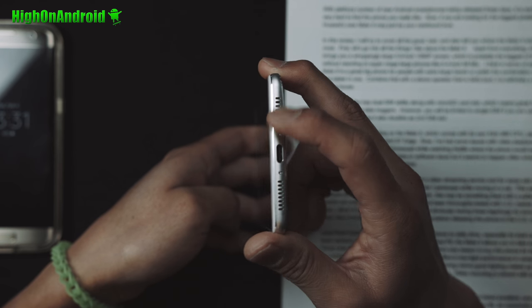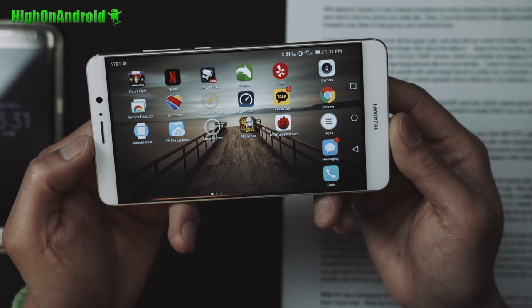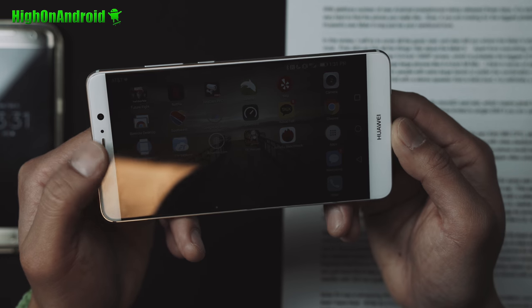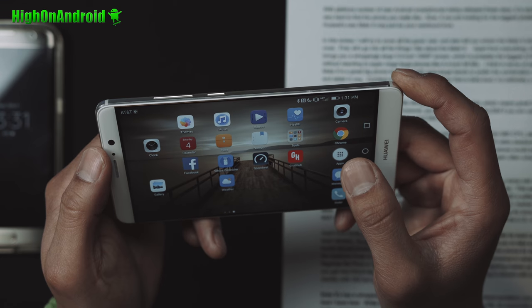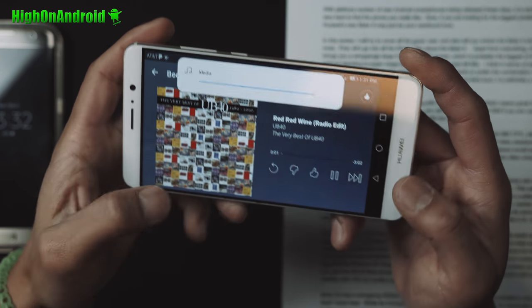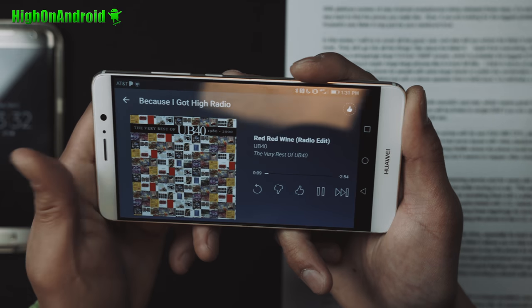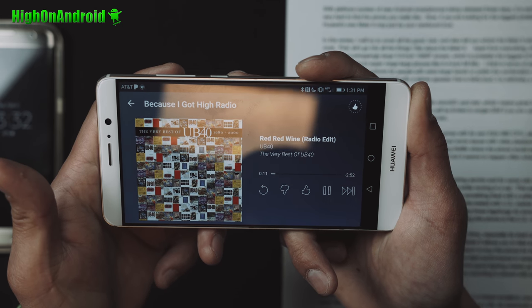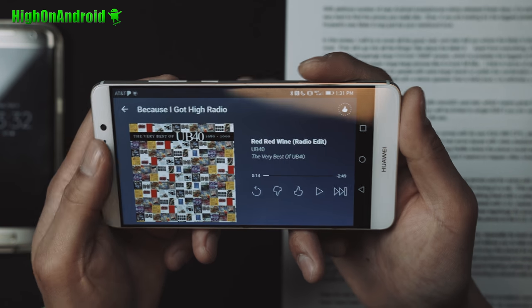It's got tweeters on one end and the mids and bass coming out of the other. Sound itself is pretty loud — not super loud, but the tweeters definitely help. Let me play a quick song. You can hear the tweets separately from the mids — it's very similar to what the HTC M9 had, and it sounds really cool.